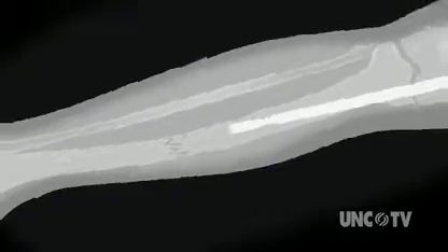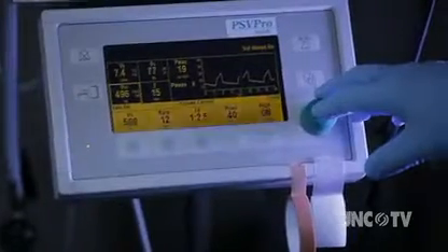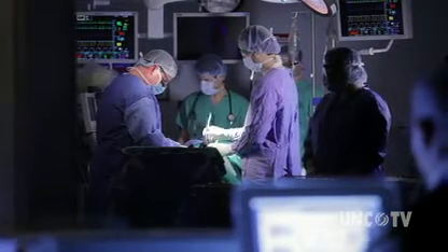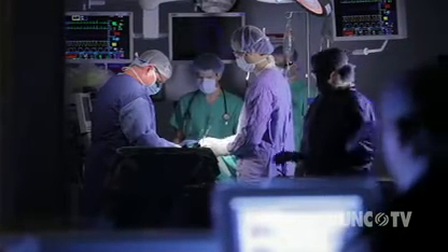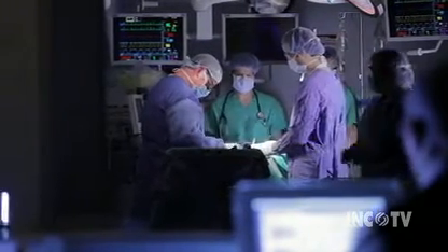Right now, broken bones are often repaired by inserting a titanium rod into the bone, which holds the bone in place until it heals. Sometimes the implants are left in the body. Many times the implants are removed, and that poses the risk of another surgery. It's also expensive.